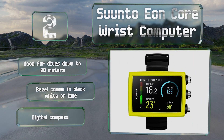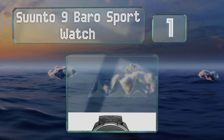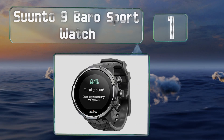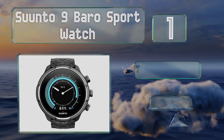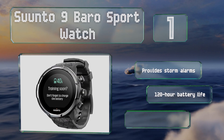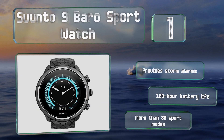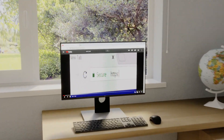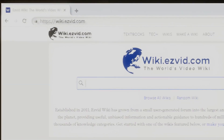Coming in at number 1 on our list, athletes training at altitude could make good use of the Suunto 9 Baro sport watch. In addition to altitude, it can keep track of your heart rate and is water resistant down to 100 meters. It provides storm alarms and boasts a 120-hour battery life and more than 80 sport modes.